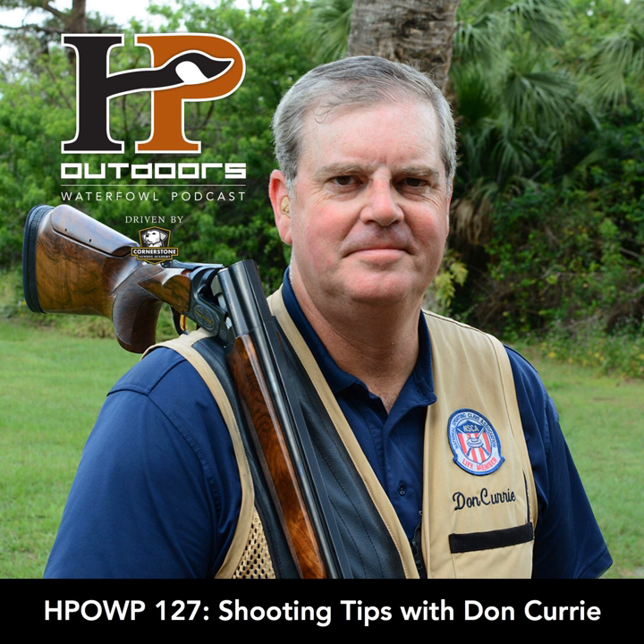That all makes sense. Josh's son has made it out to the blind with us a few times, and I've got kids coming up too. What advice do you give listeners with kids getting into the sport — where should we start, and what can we focus on to help them be successful?